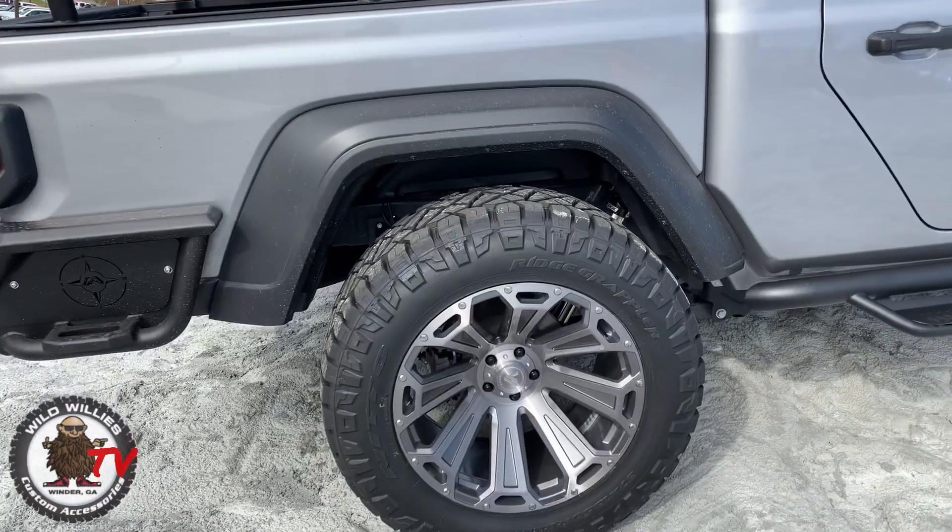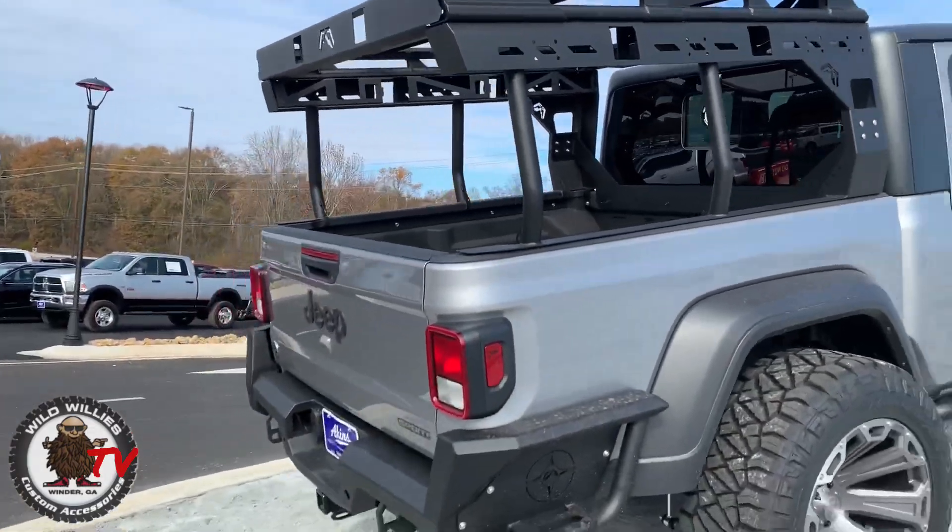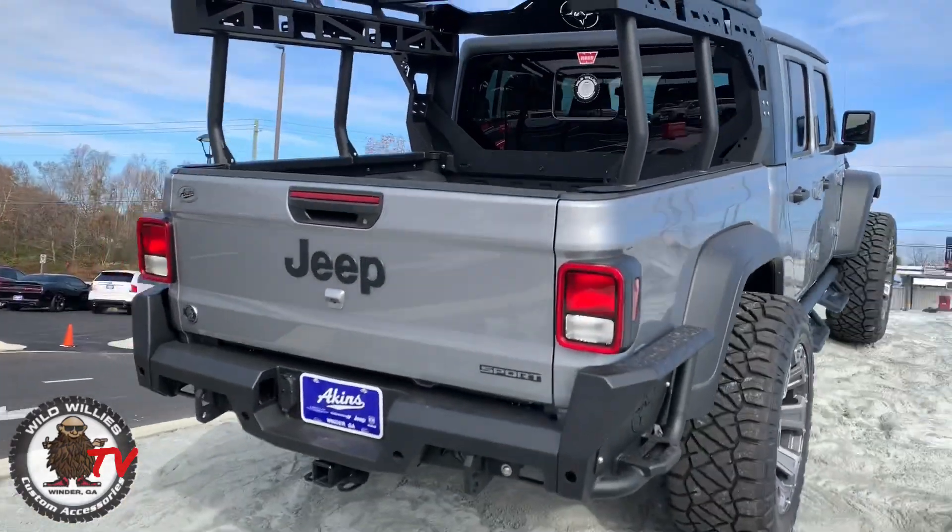We've got a Warn winch up front — 10,000 pound capability for all of your off-road needs.